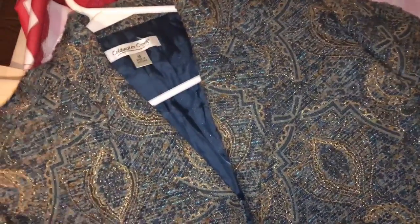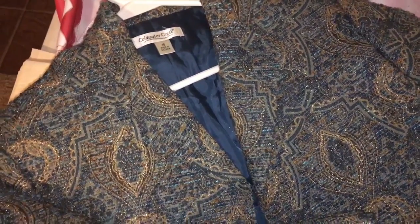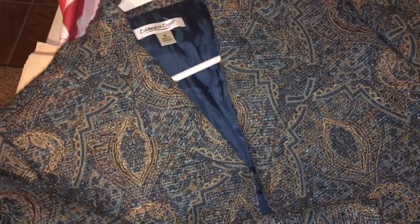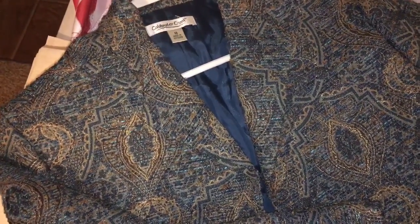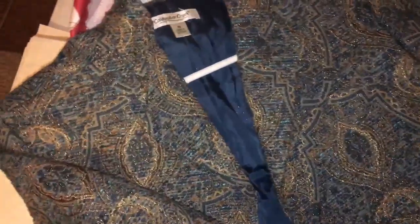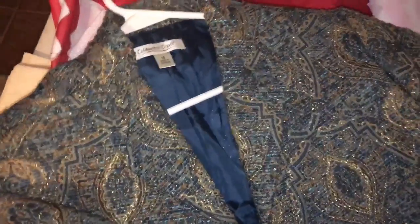I'm going to get these orders ready to go. There's an estate sale tomorrow — I definitely do not need to source anything, so I'm gonna be super picky, but I am going because it's my favorite company. The owner goes to Arizona for a couple of months in the winter, so they'll have fewer sales. Need to get to bed so I can get up and go — I'll take you along tomorrow.